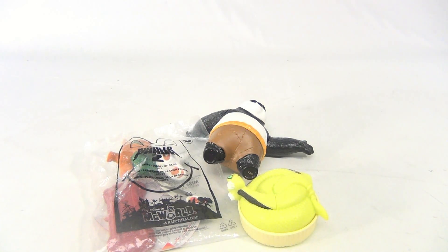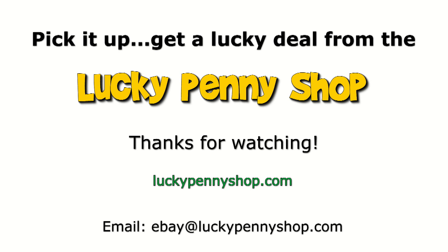So there are three in this set from the Kung Fu Panda 2 movie — pretty cool. Thanks for watching our eBay product video, and always remember: if you see a lucky penny, pick it up.